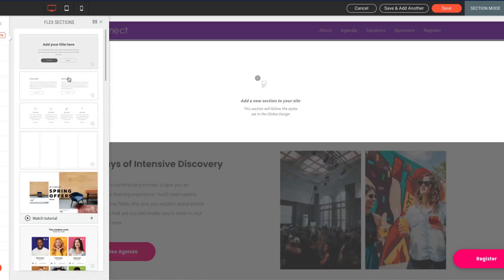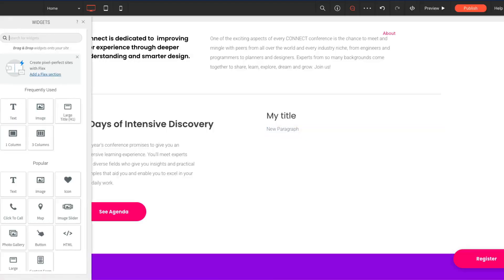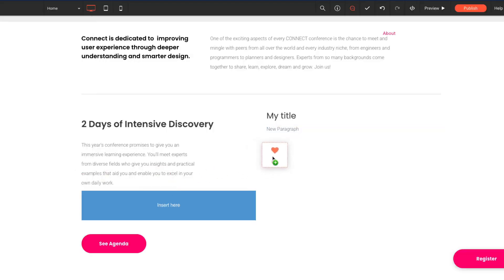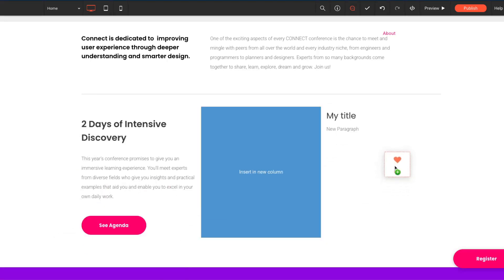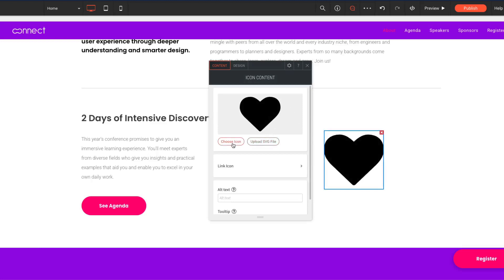If you deviate from the templates and the sections you can drag in, it can be a little bit hard. One of the good things about Duda is they have a lot of exchangeable sections — about section, product section, price section — all already done. But if you need something customizable, the editor can feel a little bit clunky at times. You want to drag something in, but it doesn't land on the spot you want. It's not as responsive as Wix or Squarespace, which have excellent editors.